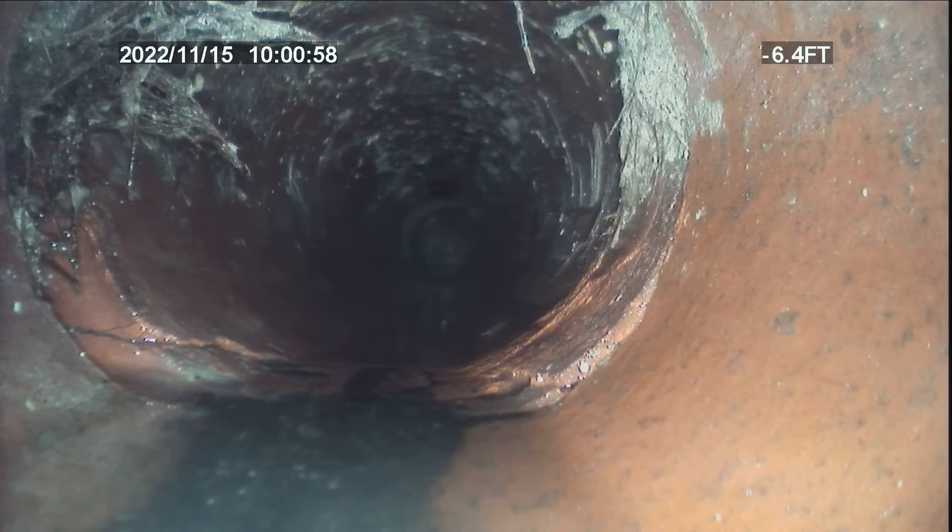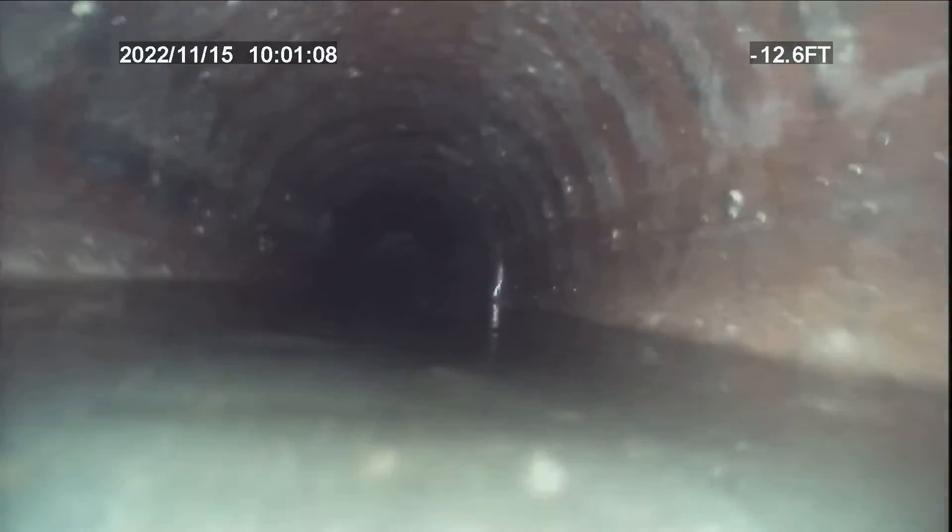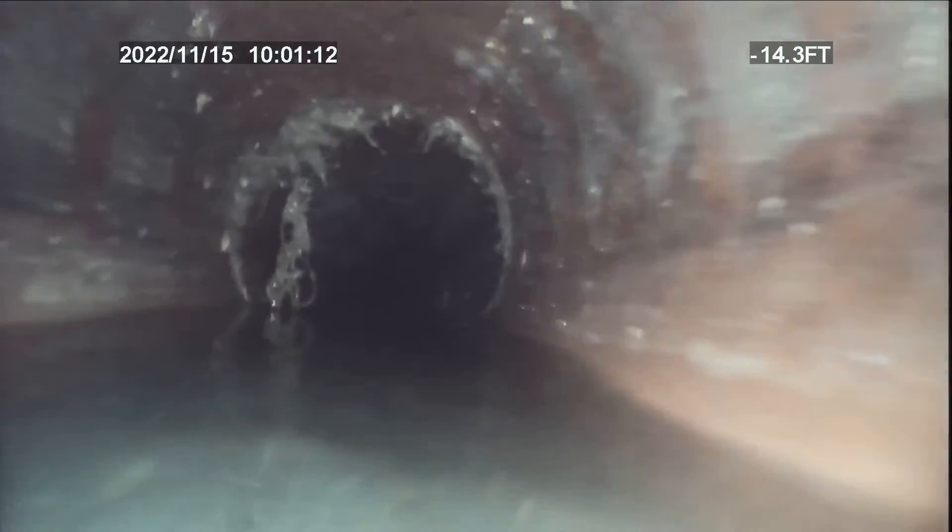I'm going to do some locates for the customer. We'll start pulling back into the belly. You can see right here we're going backwards. I don't know if it's really a belly or if it's just low — it's more level than a true belly — but there's a spot where we do go underneath the water here.